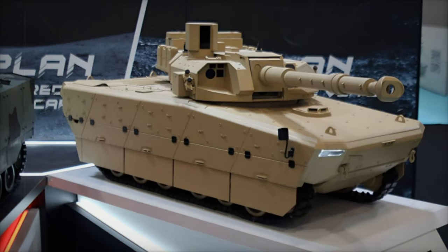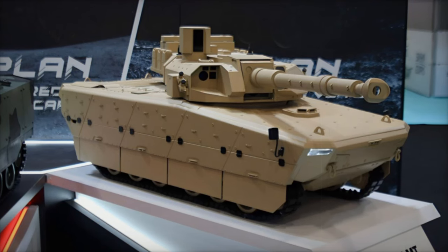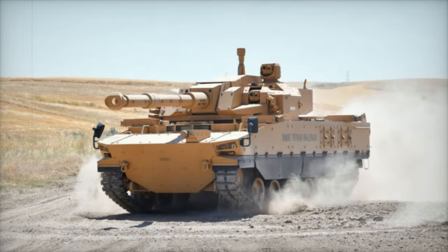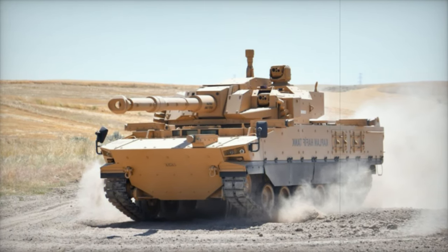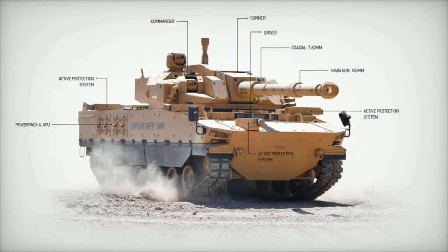At the Saha 2024 exhibition in Istanbul, FNSS showcased its Kaplan MT medium tank, a strategic response to the evolving demands of contemporary warfare. This armored vehicle uniquely combines firepower, mobility, and protection, effectively bridging the gap between main battle tanks and light armored vehicles.